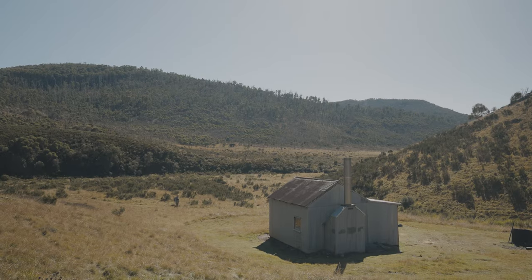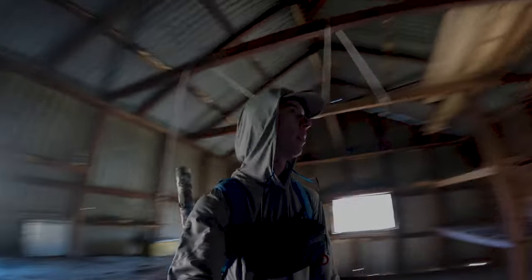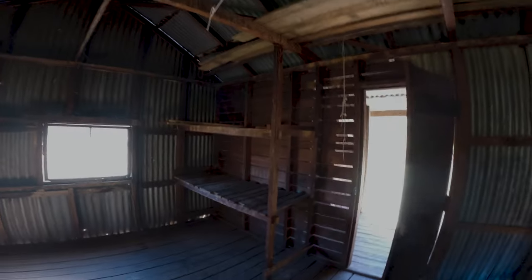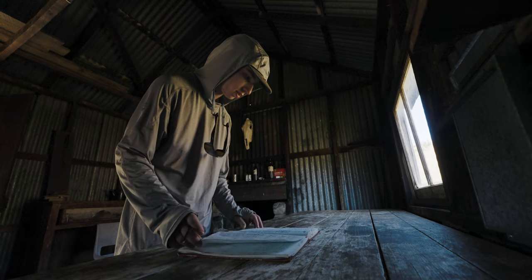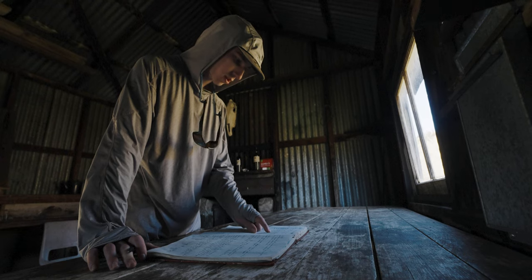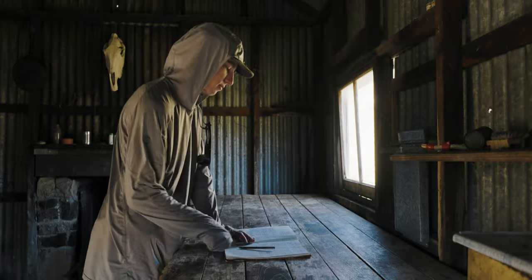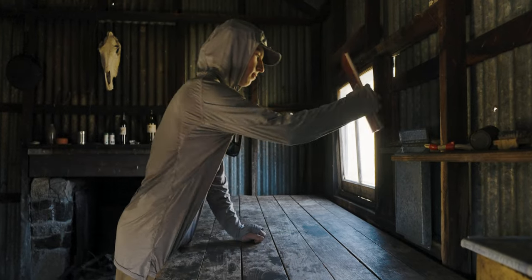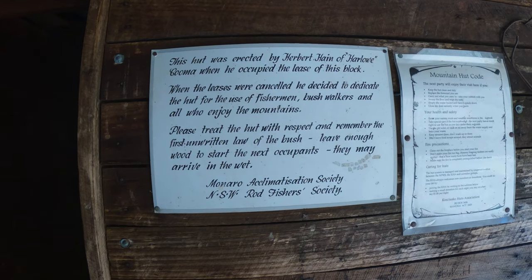Currently at Haynes Hut — never been in one before. It's a nice spot, very very clean I must admit. Good spot in here. Let's see if we can get some tips from last year, some words of wisdom if you will. Fly fishing was being productive despite the coloured water — that's almost the same condition we have right now, so it's good. Dedicated to the use of fishermen, bushwalkers, and all those who enjoy the mountains — I tick one of those boxes today.